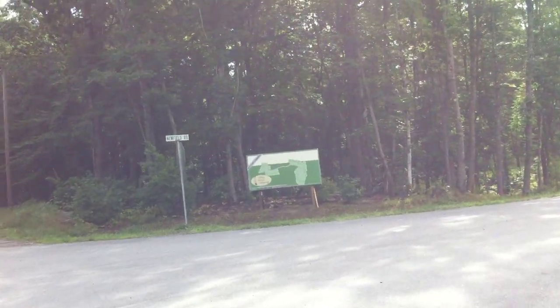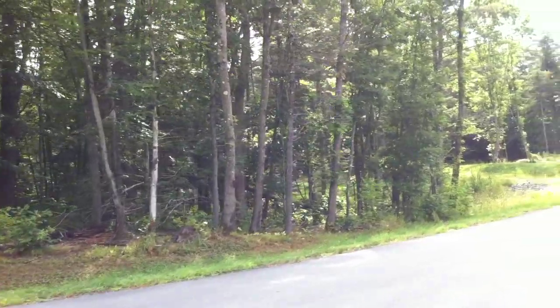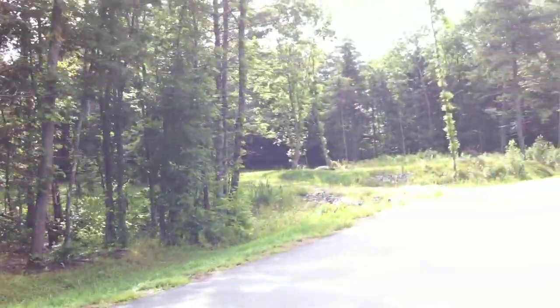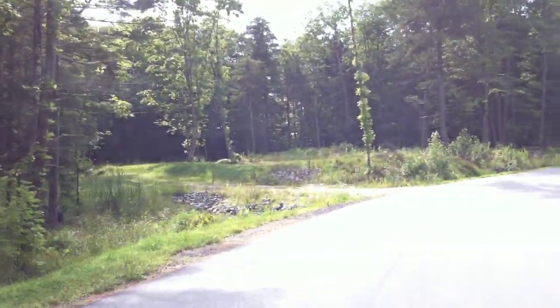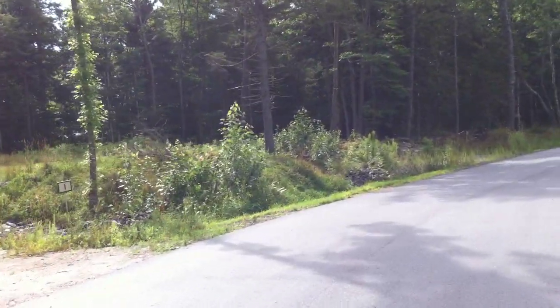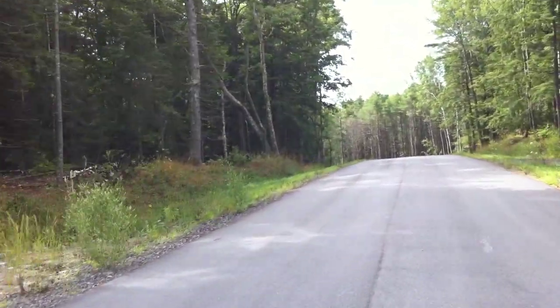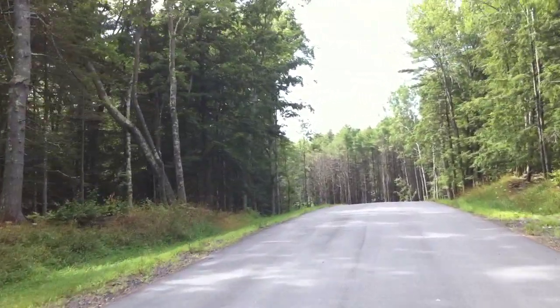This is just a quick driving tour for folks to get a sense of the subdivision. We're just pulling in off of Litchfield Road. As you can see, the road's paved and you'll notice the underground utilities at the side of the road.